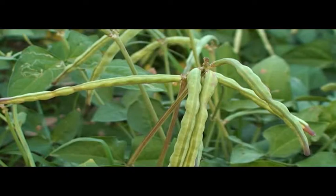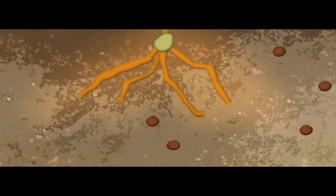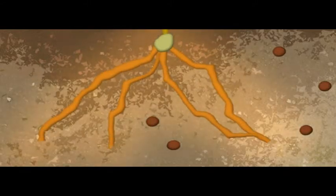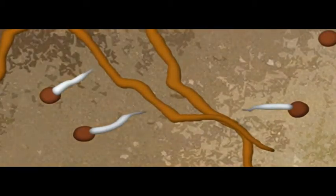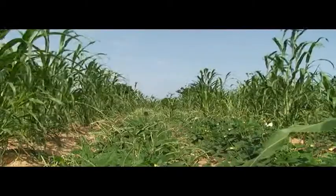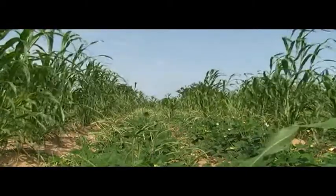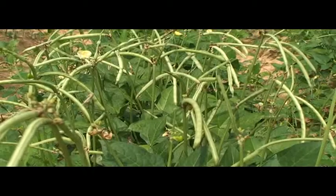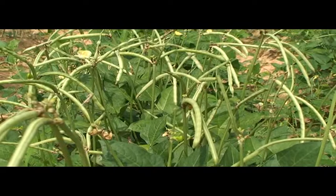Cowpea, soybean and groundnut act as trap crops. Trap crops stimulate the germination of the parasitic weed Striga. But unlike cereal crops, they do not let Striga attach to their roots, so the Striga sprouts die. Cereal crops also benefit from being grown in rotation or intercropped with cowpea, as the cowpea improves soil fertility by fixing nitrogen from the air.